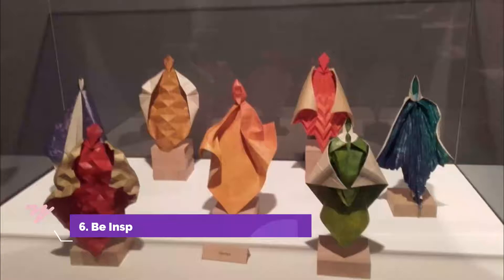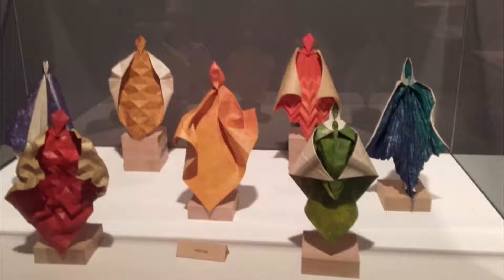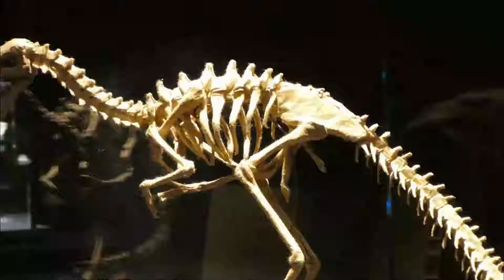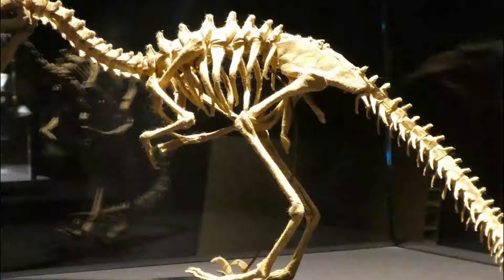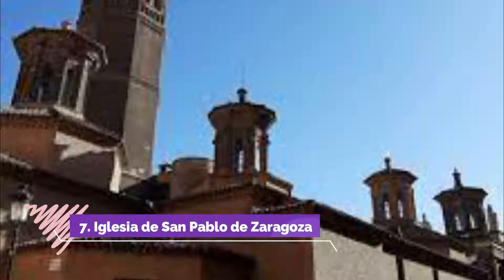Number 6. Be Inspired at the Educational Museum. Zaragoza's Origami Museum, Escuela Museo Origami Zaragoza, is the first of its kind in Europe, started by a local paper folding group that was established in the 1940s. As the name suggests, this is a teaching museum, hosting classes and workshops, as well as events like paper airplane contests.